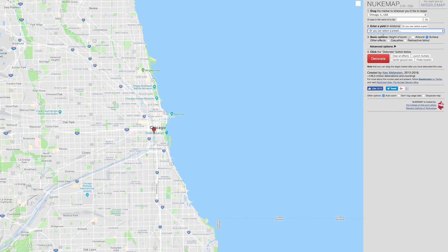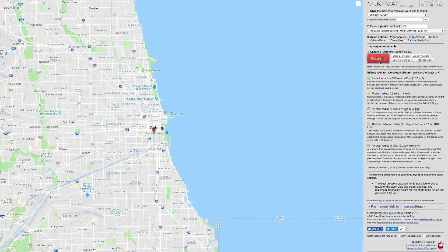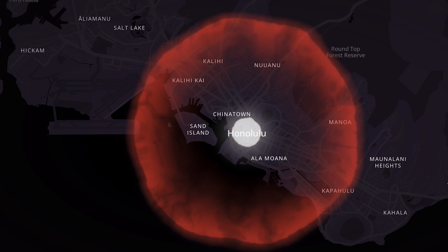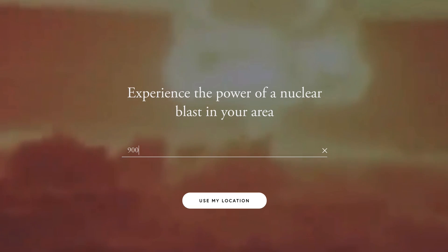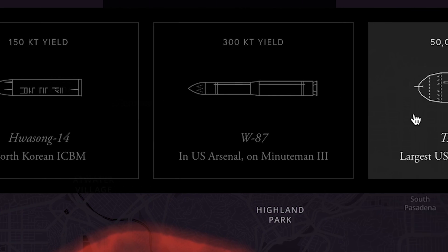You may be familiar with NukeMap, a site that allows you to simulate the destruction caused by a nuclear bomb in a given area. Well Outrider.org has created a version of that site that allows you to simulate the scope of damage in a much more visual way. First, type in a zip code or address and you can choose between four different types of bombs ranging in size.